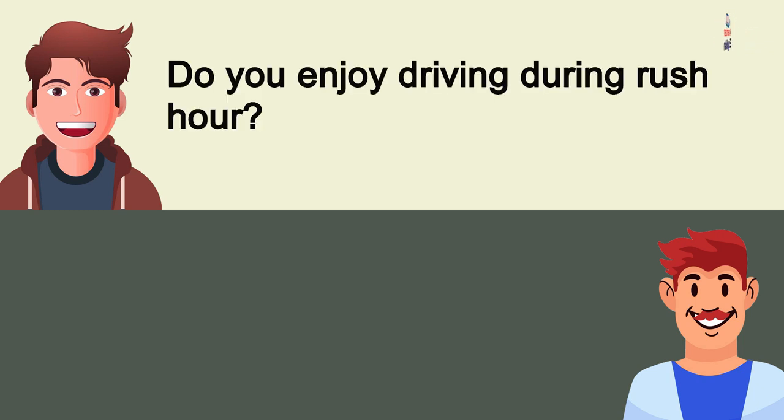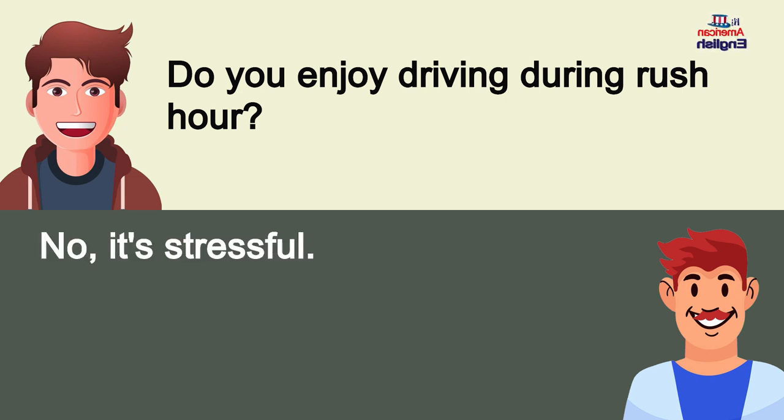Do you enjoy driving during rush hour? No, it's stressful.